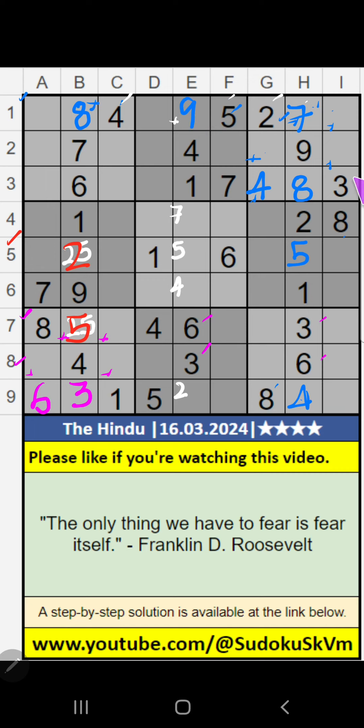2nd row, 3rd row, we have 3, 6, 8. These 3 numbers cannot come in these cells — it will come in one of these cells. We will confirm later. 3rd row, we have 3, 6, 8 — the 3 numbers cannot come in these cells; it will come in any one of these cells. We will confirm later. 2nd row, only one number is remaining: 2. 2 is confirmed here. Then 3rd row, two numbers are remaining: 5 and 9. It will come in one of these cells. We will confirm later.